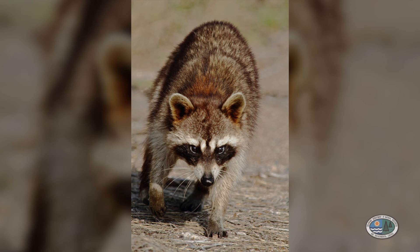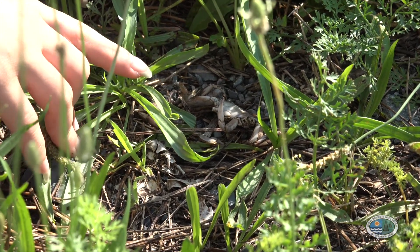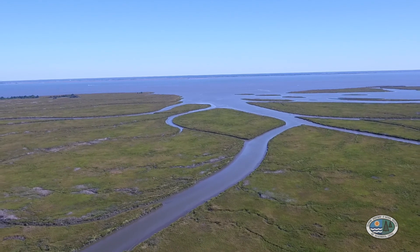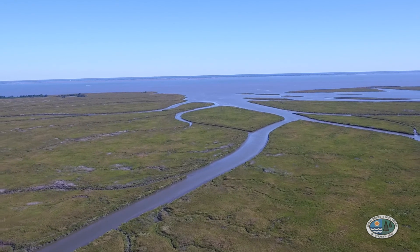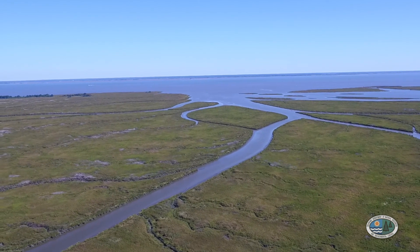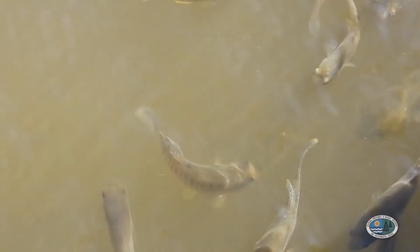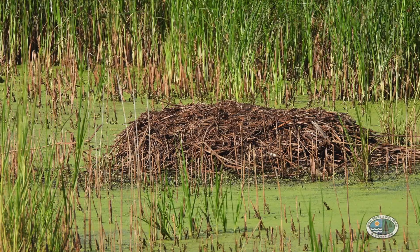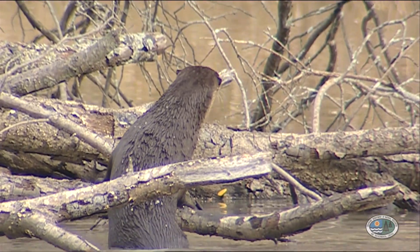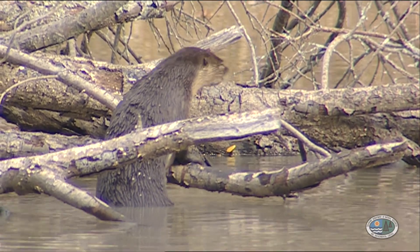Raccoons eat both plants and animals, and they especially like to eat the fiddler crabs they find here. Besides providing food, the tidal salt marsh provides shelter for many species. Young fish and shellfish often start their lives within the shelter of the tidal streams. They can feed and grow here, where they are safe from the many large predators commonly found in the open water of the bay and ocean. Muskrats use marsh grasses to build their lodges. Otters dig their tunnels in the soft mud, and they feast on fish and shellfish that they find in the tidal streams.